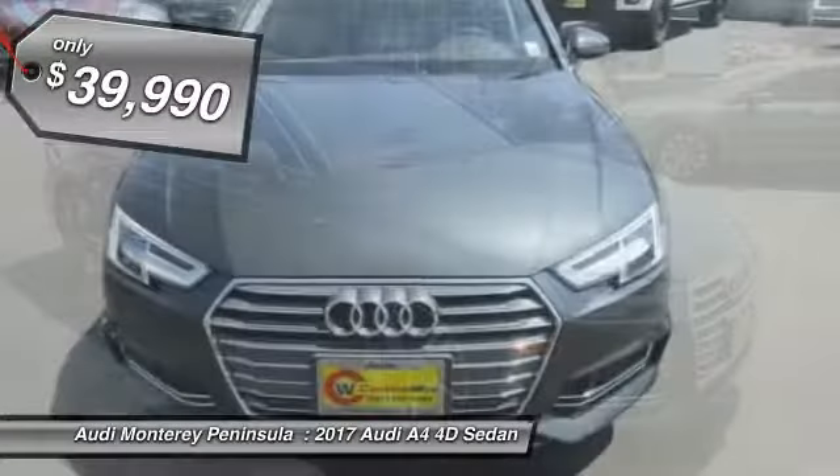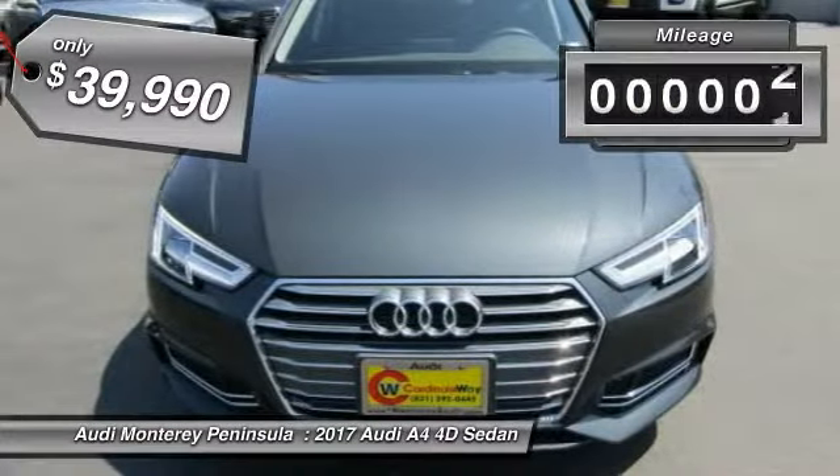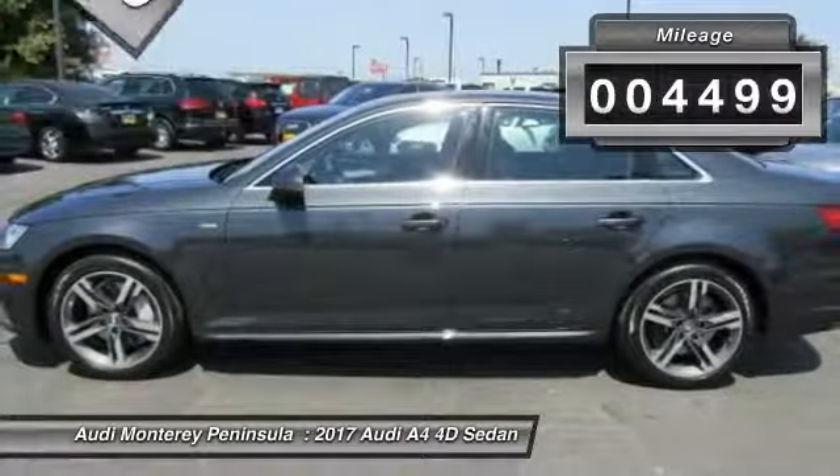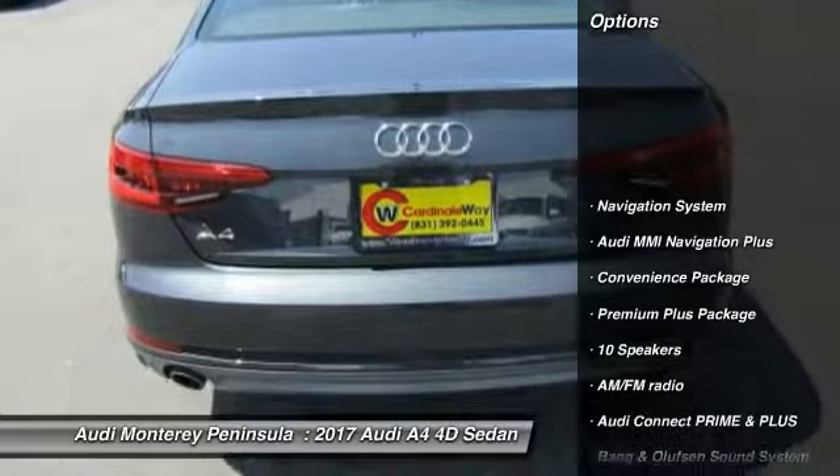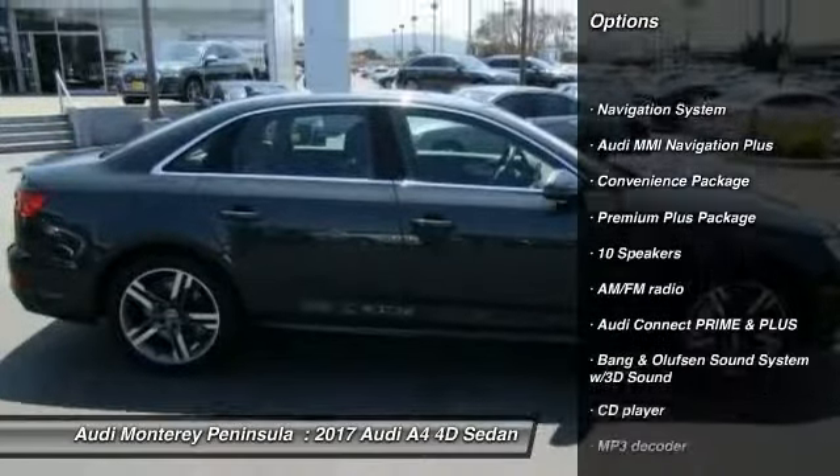2017 Audi A4. The Audi A4 is the first in a generation of Audis that have learned how to ride and is priced below $40,000. This vehicle has less than 5,000 miles.